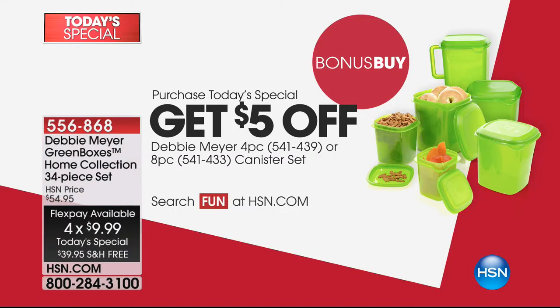We've also got a great bonus — you get five dollars off either the four-piece or the eight-piece canister set. I love the canister set as much as the today's special. It's a great deal — you've got bagels, cereal, and it makes it a really good deal. We're going to do a full presentation coming up a little bit later.